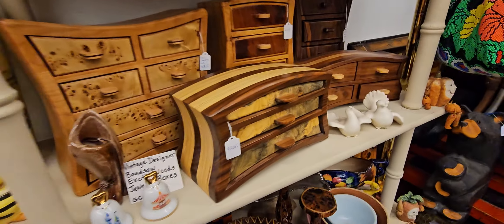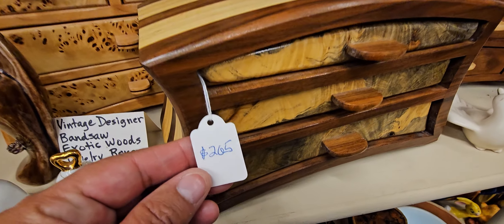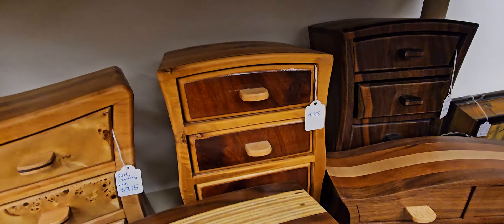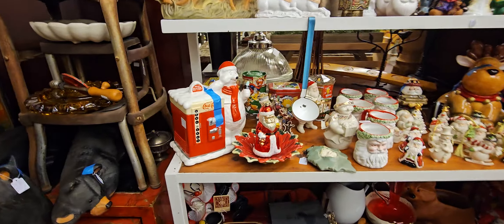I have so many cute things. Look at the salt and pepper — really cute things here. Look at this — you can tell somebody made this with a lot of love. $265, $316, $119. It's a little pricey there.